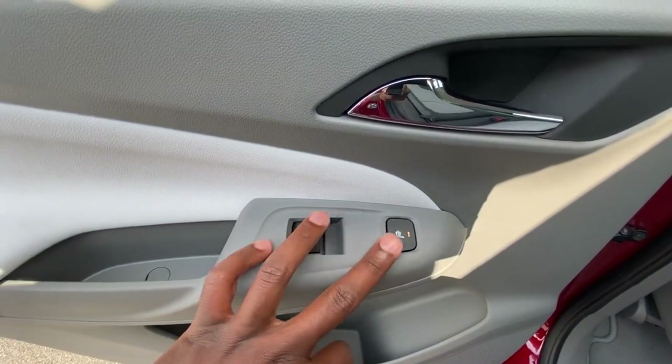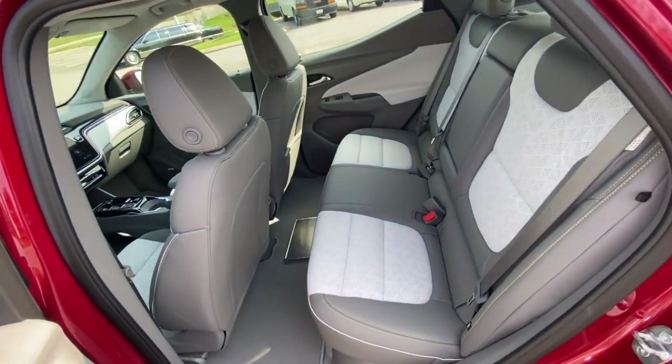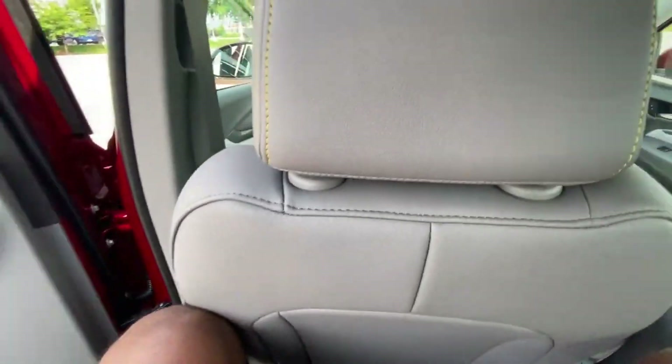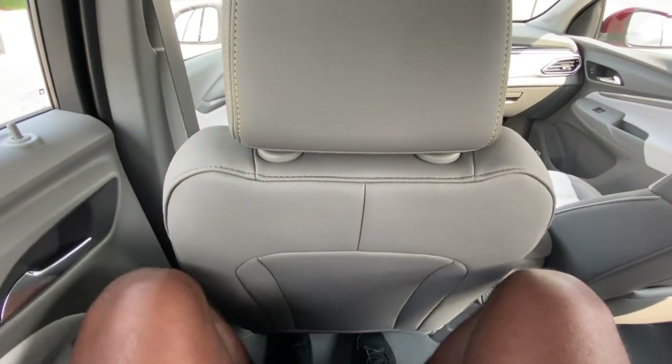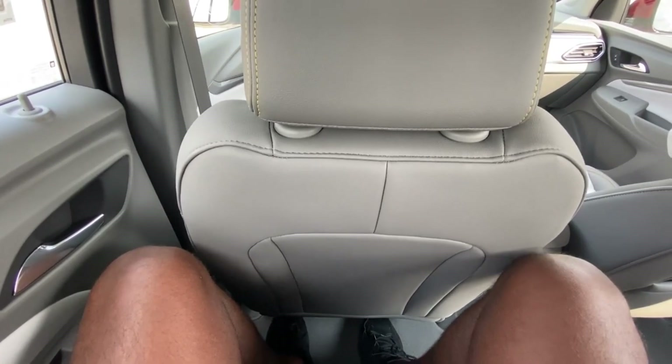Here you have the controls for your heated rear seat. Let's check out this leg room — it's okay. I mean, for it to be a crossover, I could use a little bit more leg room.